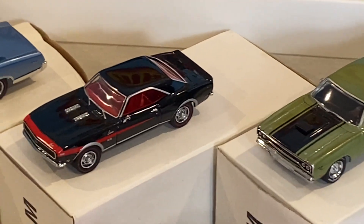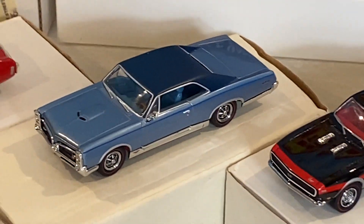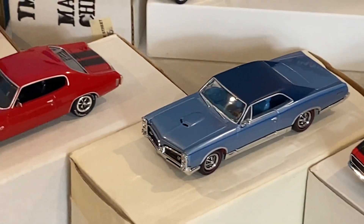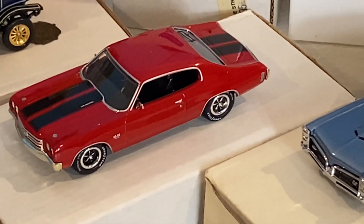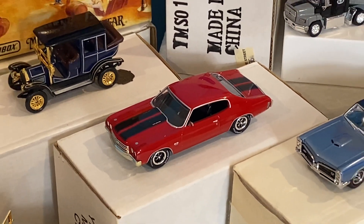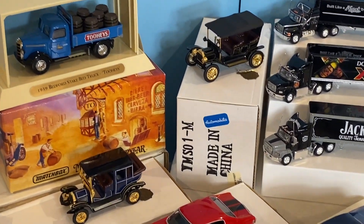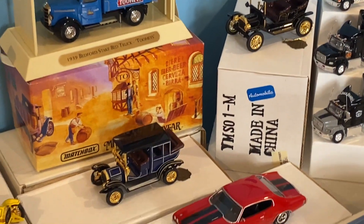The Camaro SS396, the GTO - I think it's a GTO or Bonneville - and the Monte Carlo or a Nova SS, I forget - somebody's cursing me right now for not remembering. But just some amazing pieces that you never find. These were all available by mail order only.